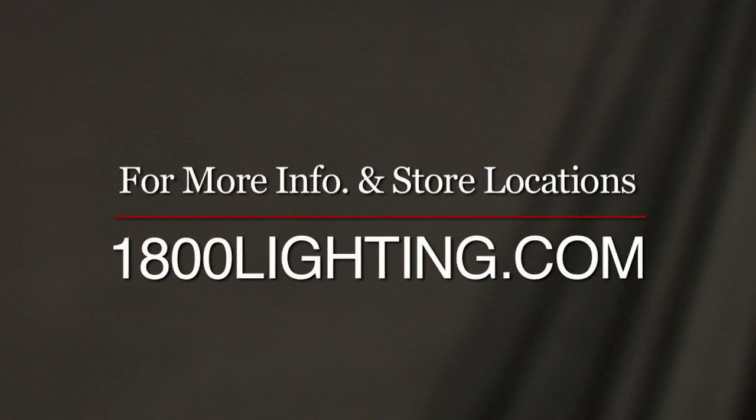Today, we've shown you just three works of art from Schoenbeck's Fine Lighting Catalog. You can view the entire catalog online at 1800lighting.com or by stopping into any one of our Capital Lighting showrooms in New Jersey or Florida. Tell them Brian sent you.